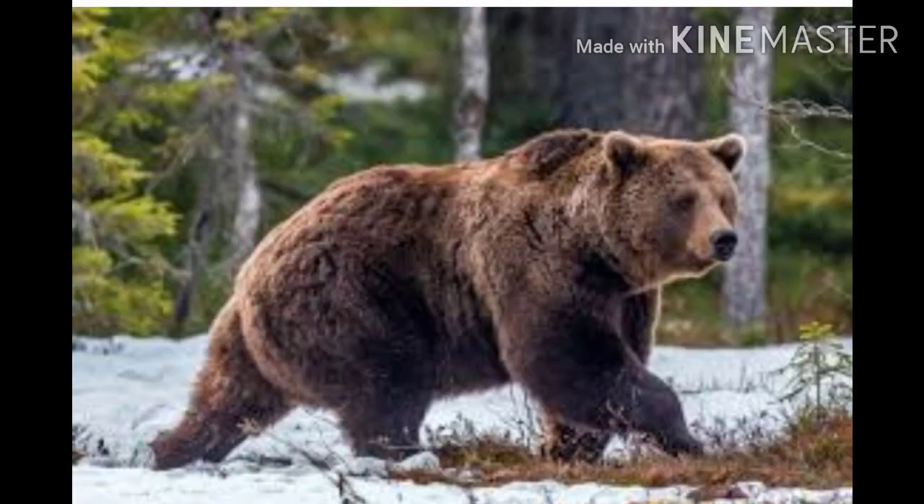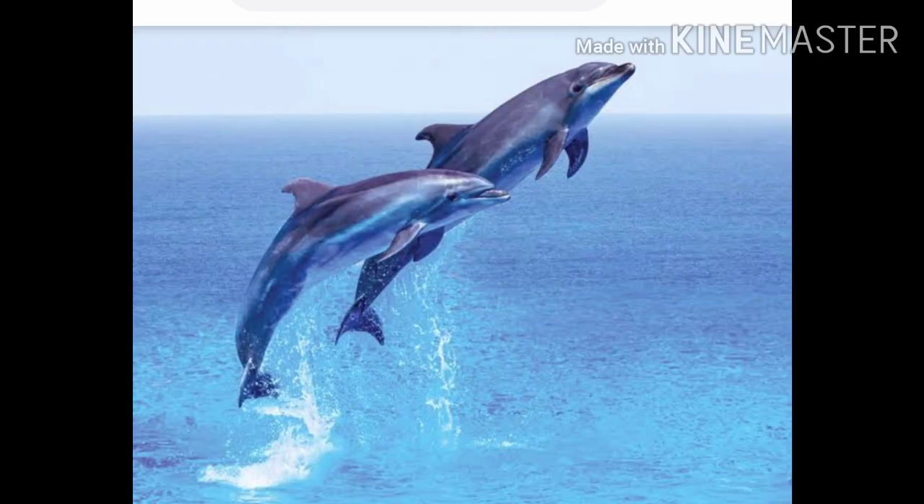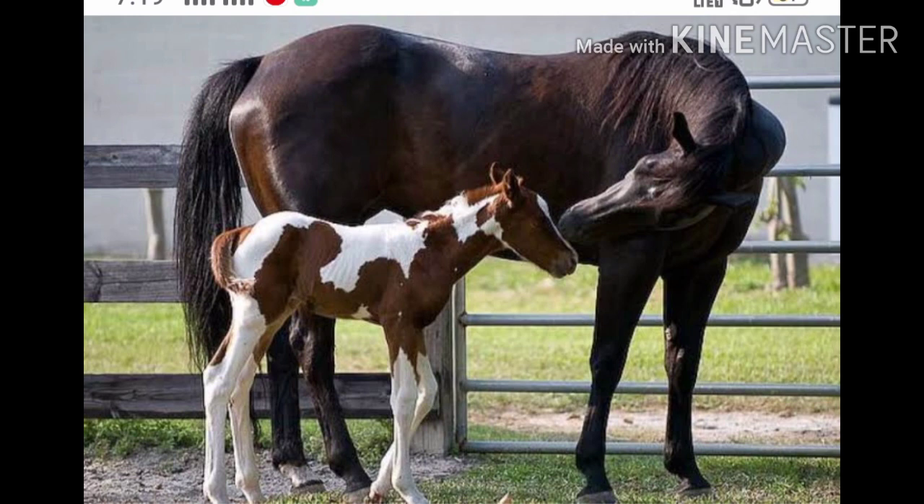Mammals have certain distinct characteristics. One, they have hair on their body. However, some mammals such as whales and dolphins do not have hair on their bodies. Second, they have well-developed brains. Third, they reproduce by giving birth to babies that feed on their mother's milk.